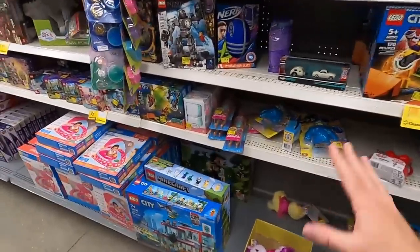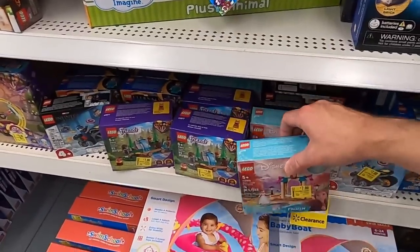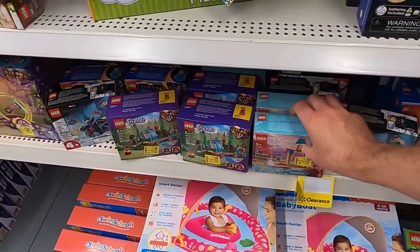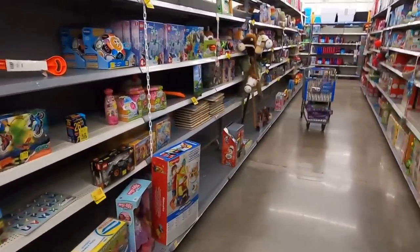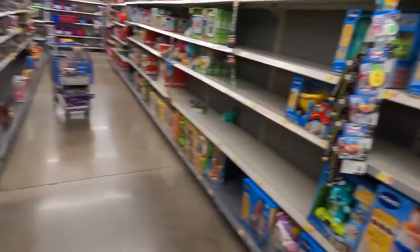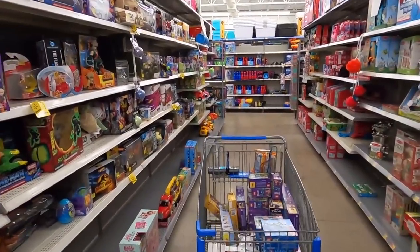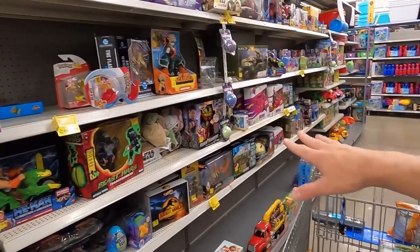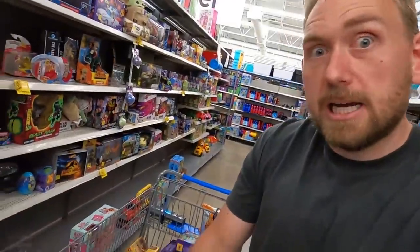Going to go all in on a bunch of these small sets. Like I said — five bucks for a small set is great. There are other toys too — Barbie, CoComelon, tons of different stuff. Blues Clues, Melissa and Doug — plenty for everyone. I personally gravitate toward Lego and action figures, but there's plenty of stuff out there for whatever you're looking for. We're going to start loading up on these Lego because they're going to be closing soon, then we're getting out of here.